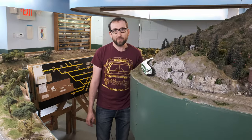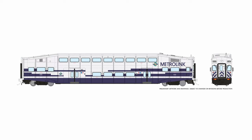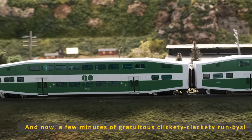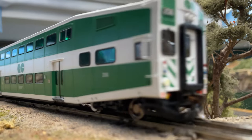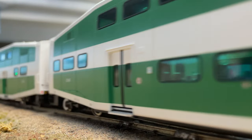Do your bi-level commuter cars do that? Order your fleet of commuter cars today! For more information about these cars, please visit the Prototype Info page on our website at rapidotrains.com.